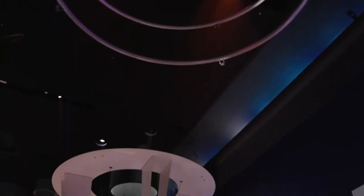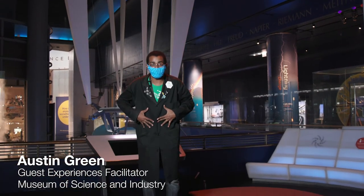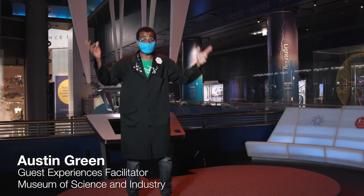Hey there, Museum of Science and Industry folks. Welcome to this Museum of Science and Industry video. My name is Austin. I'm a facilitator here at the museum, and what you just saw up there is our Tesla coil.